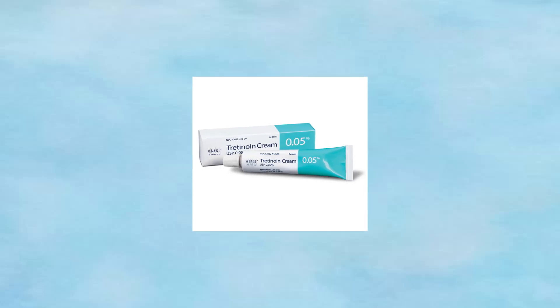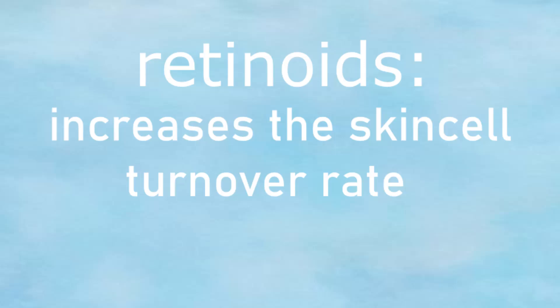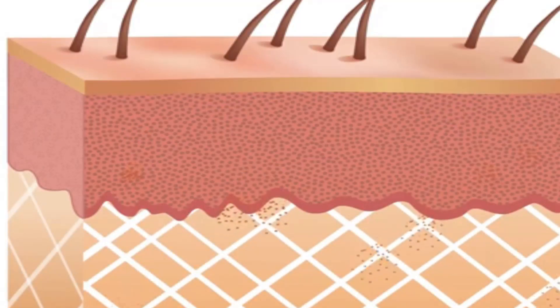For our acne treatment, we're going to use a retinoid. The type of retinoid is up to you — it can be tretinoin, adapalene, or something like Epiduo. Essentially, retinoids increase the skin cell turnover rate, meaning they increase the rate at which your skin cells are shed. As a result, you're able to peel away dead skin layers and remove impurities, which prevents acne.